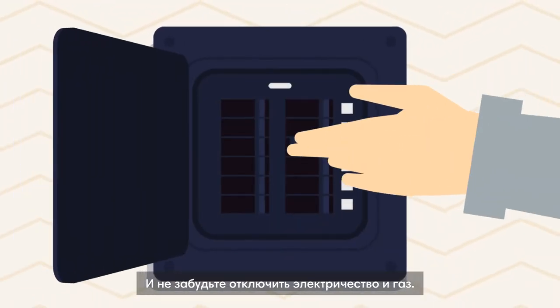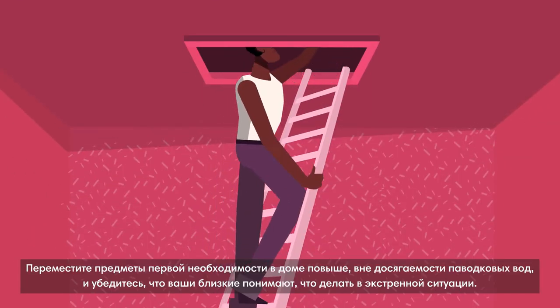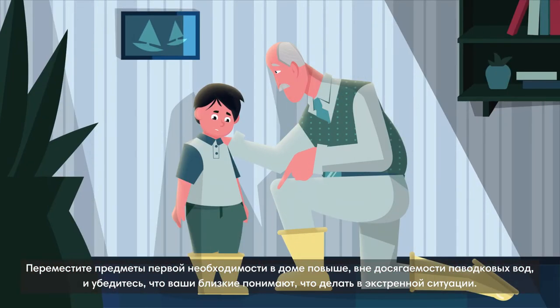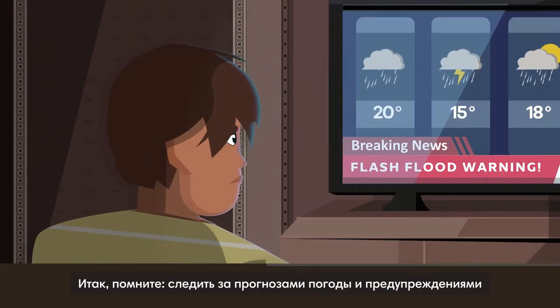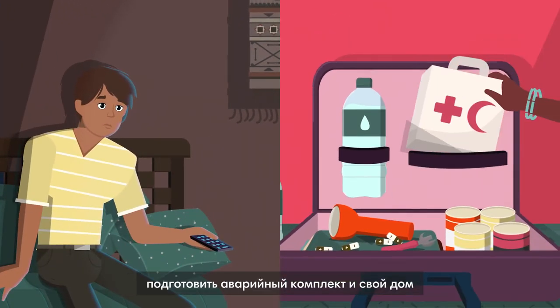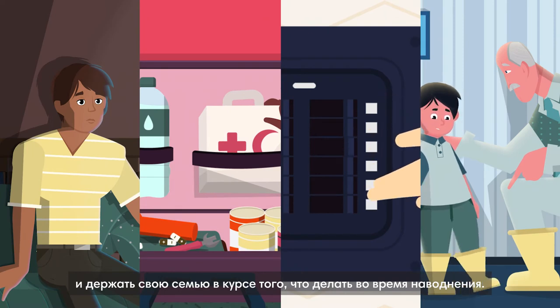Remember to turn off the electrical power and gas supply. Move essential items in your home up out of the way of flood waters. And make sure your loved ones understand what to do in an emergency. So remember: keep up with weather forecasts and warnings, prepare your emergency kit, your home, and keep your family informed about what to do in a flood.